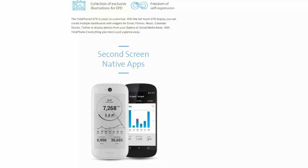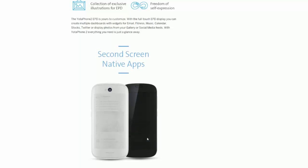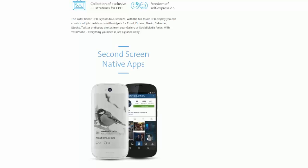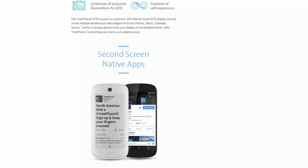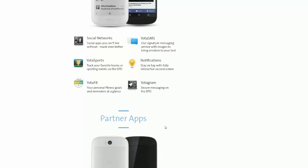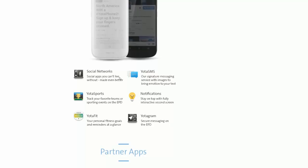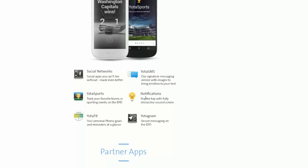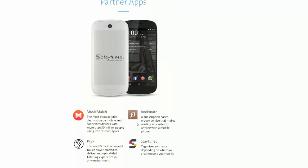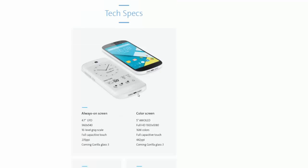You can basically do everything on the back display just in black and white. We've seen this on Samsung devices like the S5 in ultra power saving mode where everything was black and white and limited features. This is similar but it doesn't limit features — you can do almost everything the same, just in black and white, and it nerfs performance to save battery life. Available modes include social networking, Yota SMS, Yota Sports, notifications, Yota Fit, Yotagram, partner apps, music mix, Bookmate, and more.